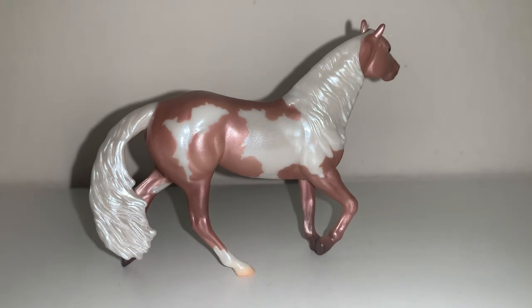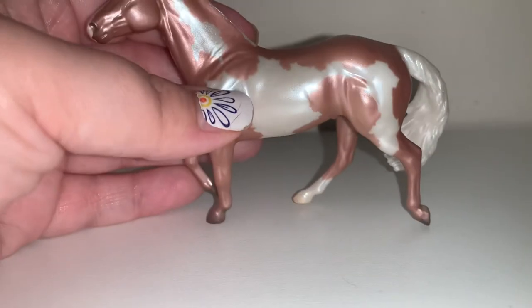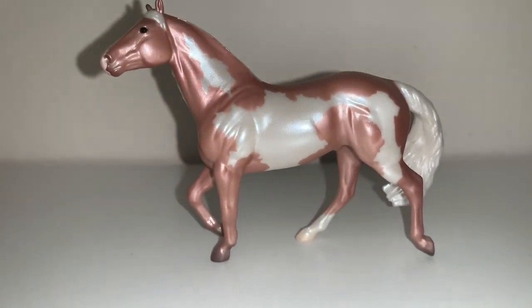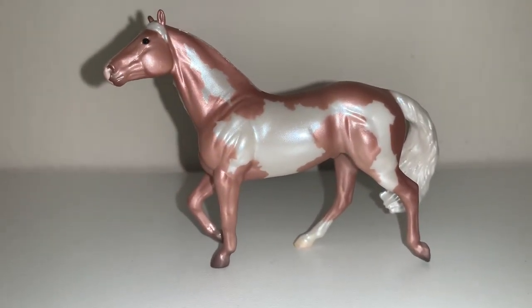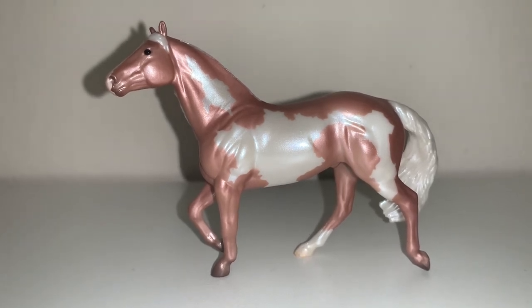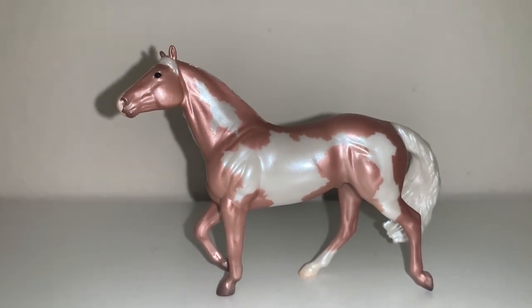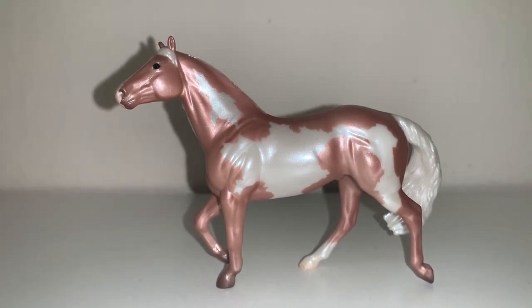But this rose gold is such a stunning color, and I love rose gold rings, earrings, that kind of stuff — jewelry. So the fact that I have a rose gold model horse now is just like heavenly. So this is Rococo, a single-day stablemate from Briarfest 2021. Thanks guys.